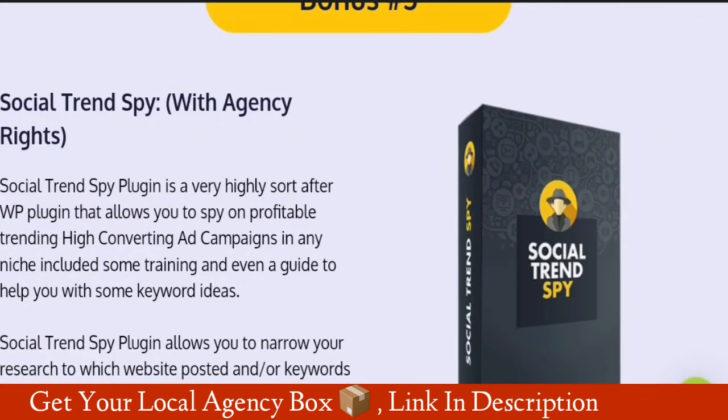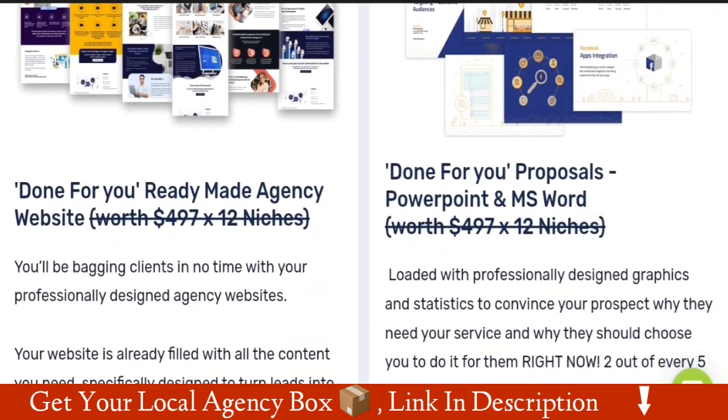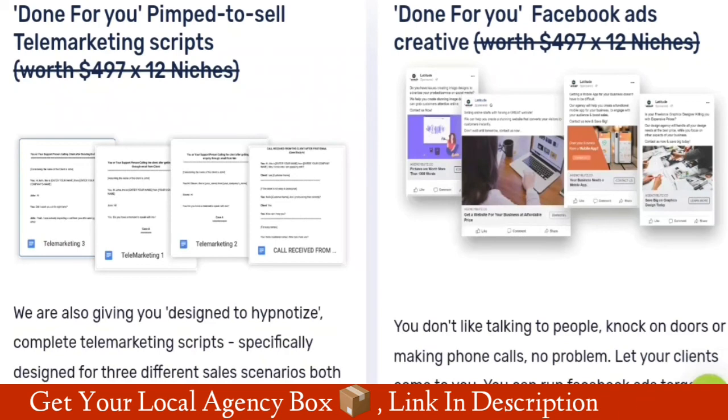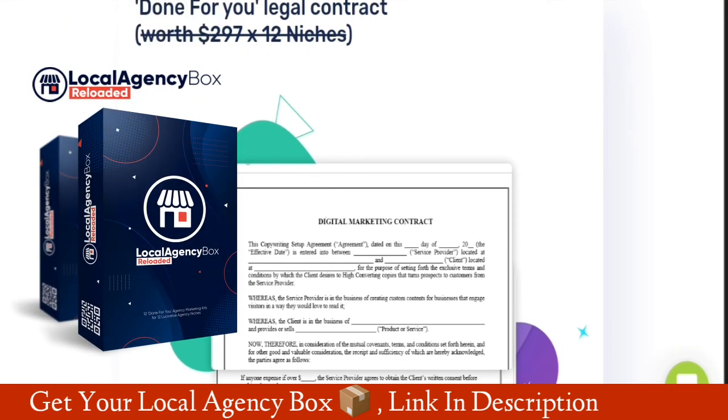Each agency kit comes with a done for you ready-made agency website. You'll be bagging clients in no time with professionally designed agency websites, already filled with content specifically designed to turn leads into clients. You'll also get done for you proposals in PowerPoint and MS Word, print ready graphics templates, highly optimized cold call email sequences, telemarketing scripts, Facebook ads creatives, and done for you legal contracts.